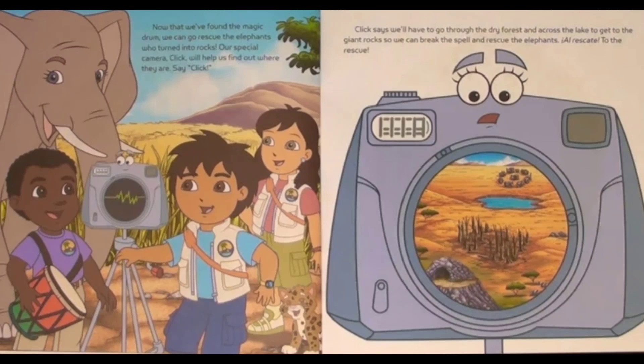Our special camera, Click, will help us find out where the elephants are. Say, Click! Click says we'll have to go through the dry forest and across the lake to get to the giant rocks, so we can break the spell and rescue the elephants. To the rescue!